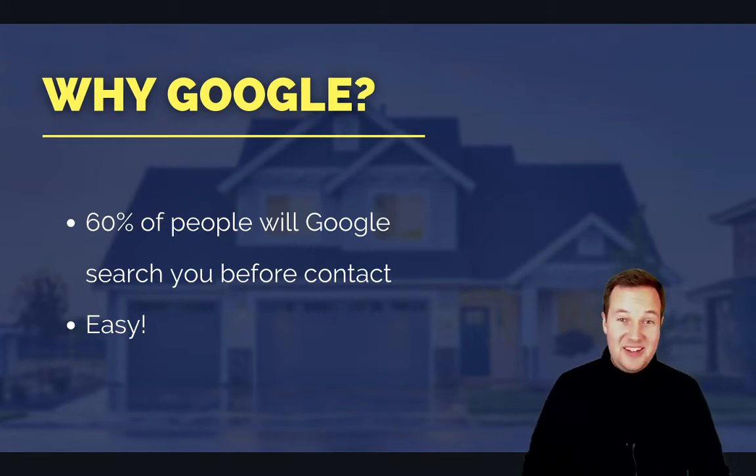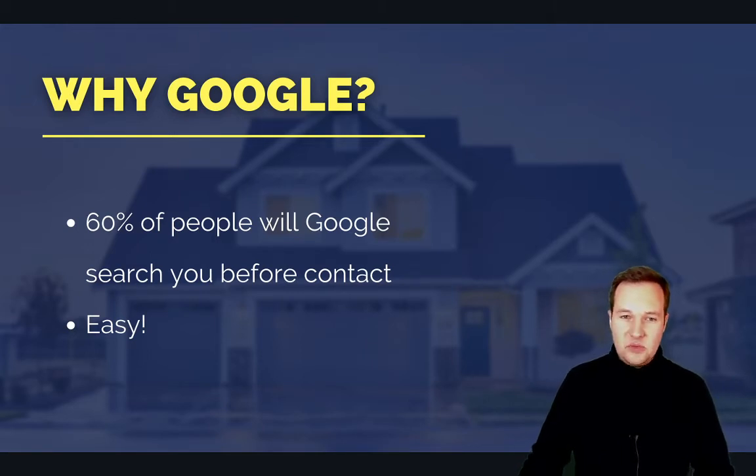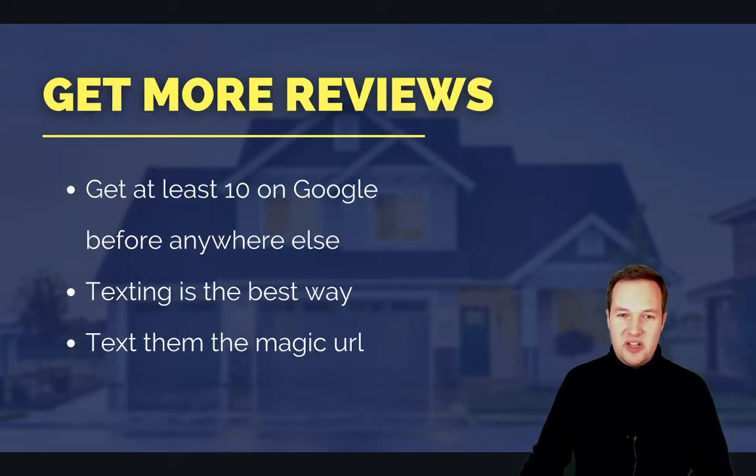The other reason is that it's way easier to get reviews on your Google business listing compared to Zillow, Realtor.com, or your Facebook business page. We actually recommend that our agents get 10 reviews on Google before they even focus on getting reviews in any of those other sources. So here are a couple of simple ways of how you can go about getting reviews on Google.